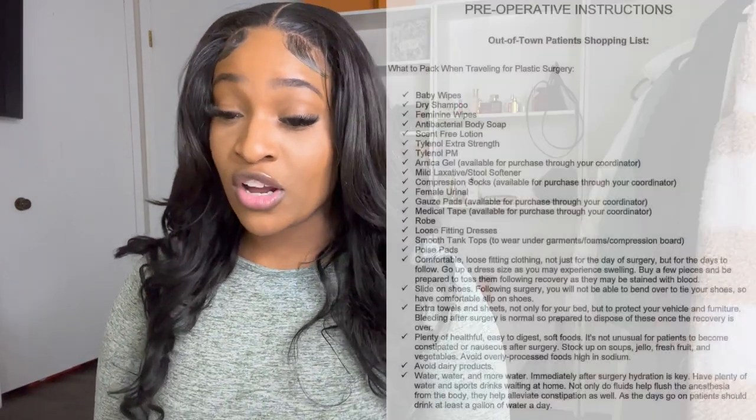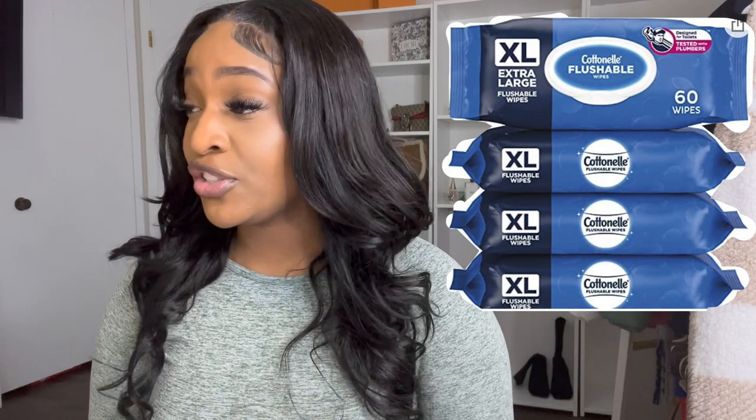I want to go down the list that my doctor gave me because most of the lists you're going to get from your doctors are fairly similar — it's going to be right here on the screen. I'm going to let you know what I bought, what I didn't buy, and things like that. Baby wipes — need those. I purchased extra large baby wipes, they will be on the screen. Because when you use the bathroom, when you have any bowel movement, you're going to have to floss your butt. Your butt is going to be so stiff right after surgery. Extra large baby wipes, definitely need those.